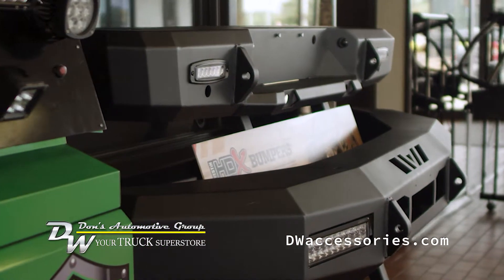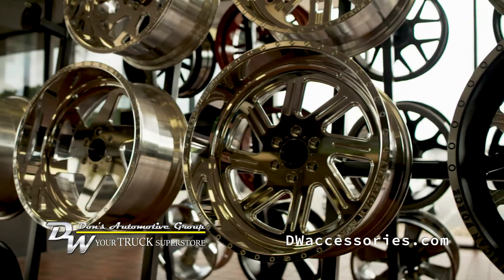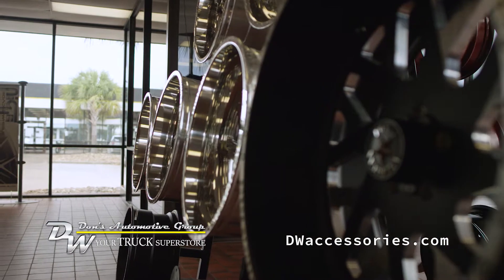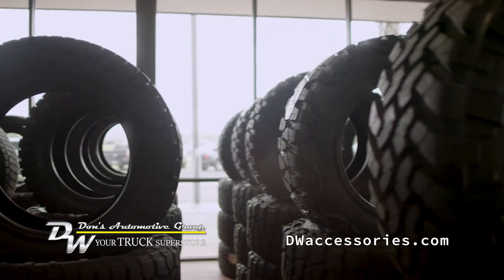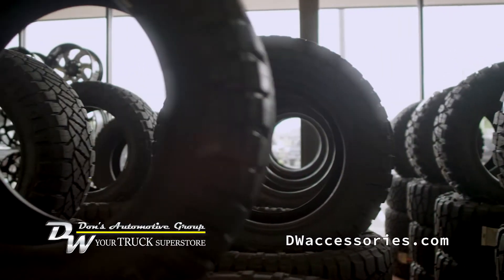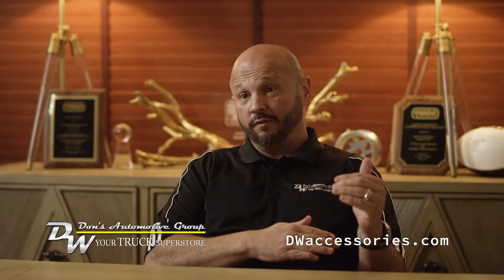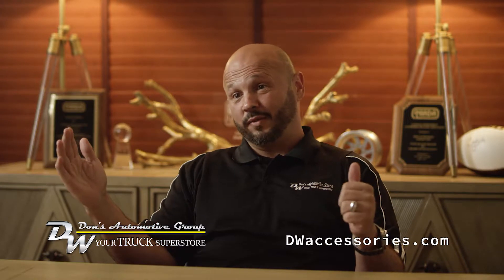The cheapest ones are $2,500 and it goes all the way up to $10,000 — just depending if it's the 8-inch lifts with the 37-inch tires with the 24-inch wheels, if it's American Racers or if it's just a Fuel Forge. It's no less than $2,500 and it can go all the way up to $10,000.